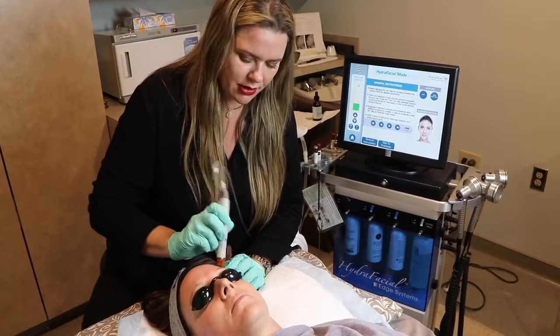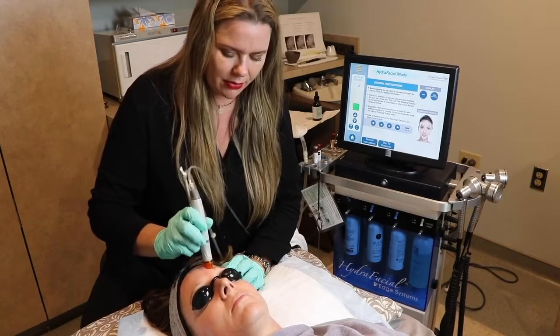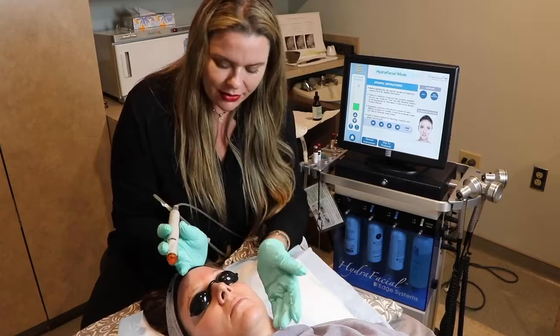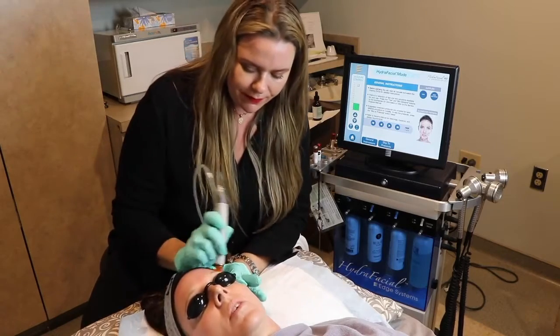We're going to add in some boosters today. The Elastin booster has the Trihex technology, which is really great for plumping the skin, fine lines, wrinkles, and hydrating.